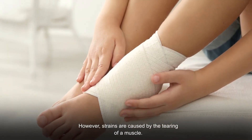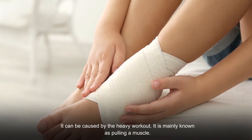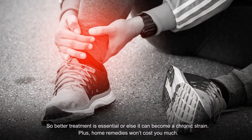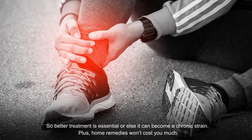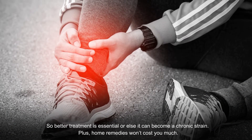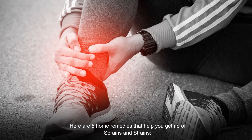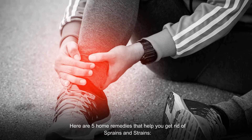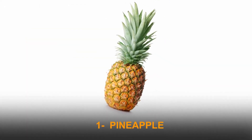Strains are caused by the tearing of a muscle, often from a heavy workout — mainly known as pulling a muscle. Better treatment is essential, or else it can become a chronic strain. Home remedies won't cost you much. Here are five home remedies that help you get rid of sprains and strains.